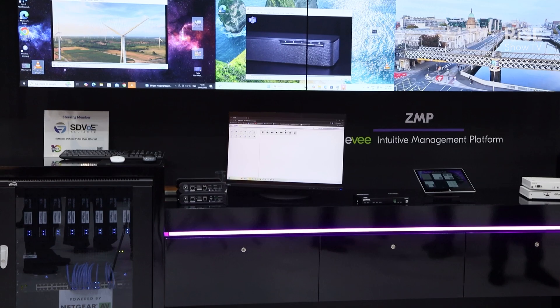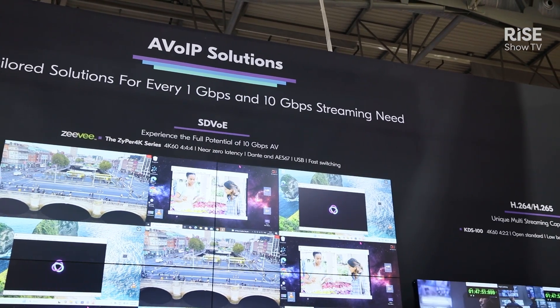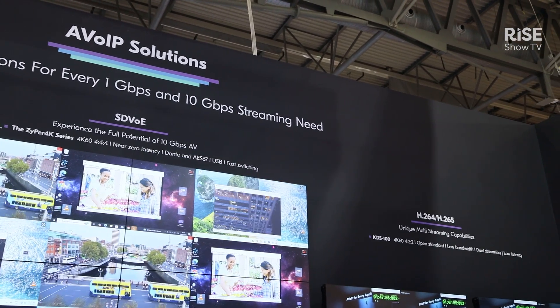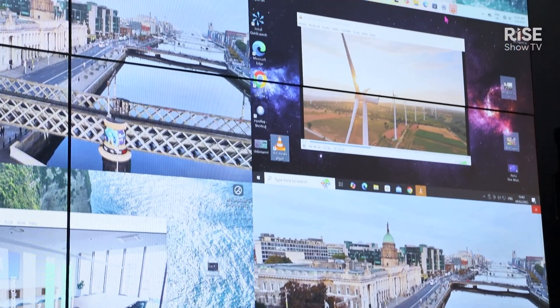The entire product line really encompasses the 10 gig starting with the Zyper 4K down through the JPEG 2000, which is our KDS 17, KDS 7 and UHD 60. Then moving to the highly compressed streaming product, which is the KDS 100.